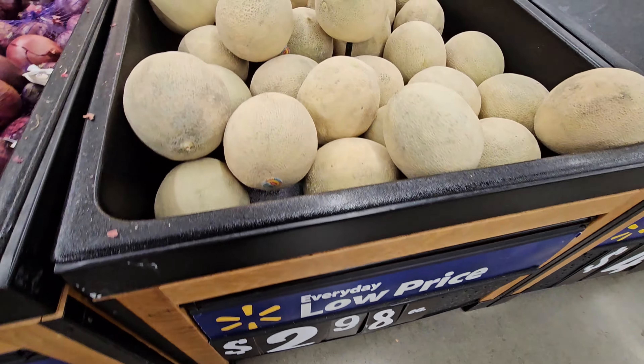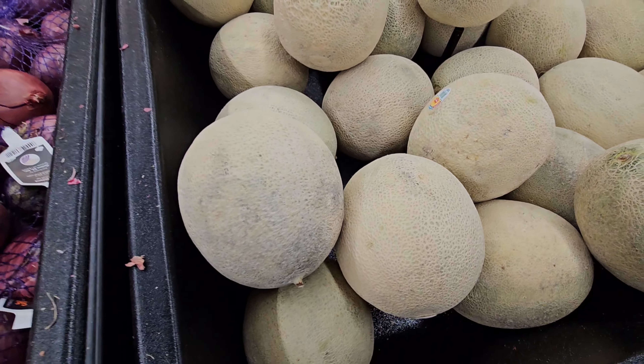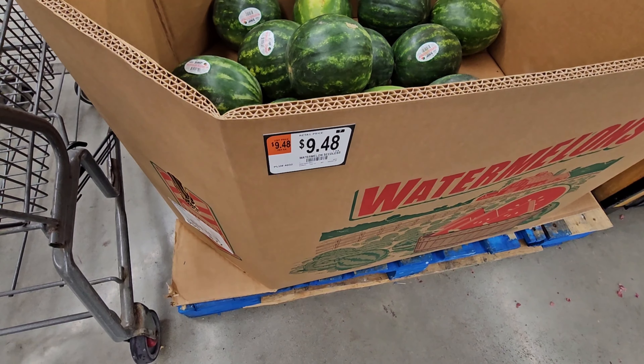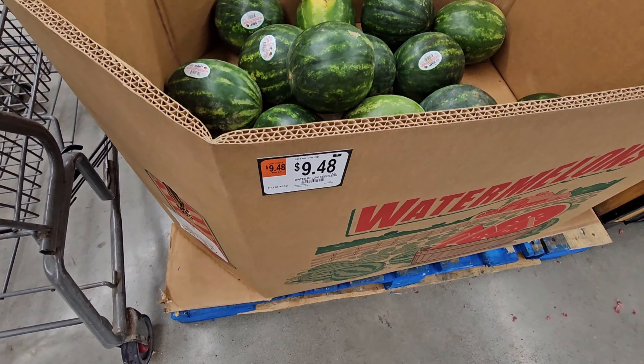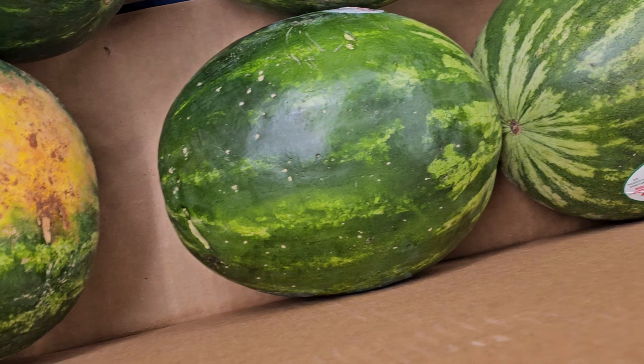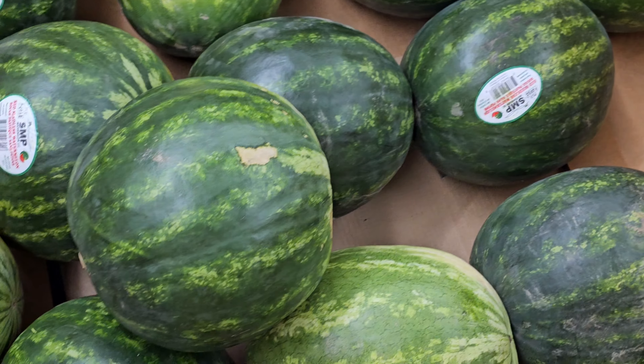Cantaloupe here — it's $2.98, so about two bucks. I don't like cantaloupe. Over here they've got melons — ten bucks. In winter they are much more expensive. They look okay — ten bucks each.